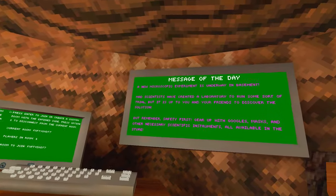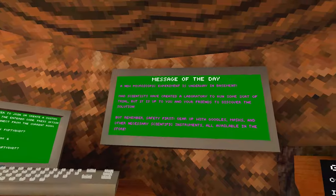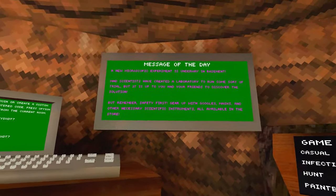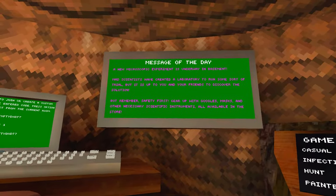Mad scientists have created a laboratory to run some sort of a trial, but it is up to you and your friends to discover the solution. But remember, safety first! Gear up with goggles and other necessary scientific instruments, all available in the store!